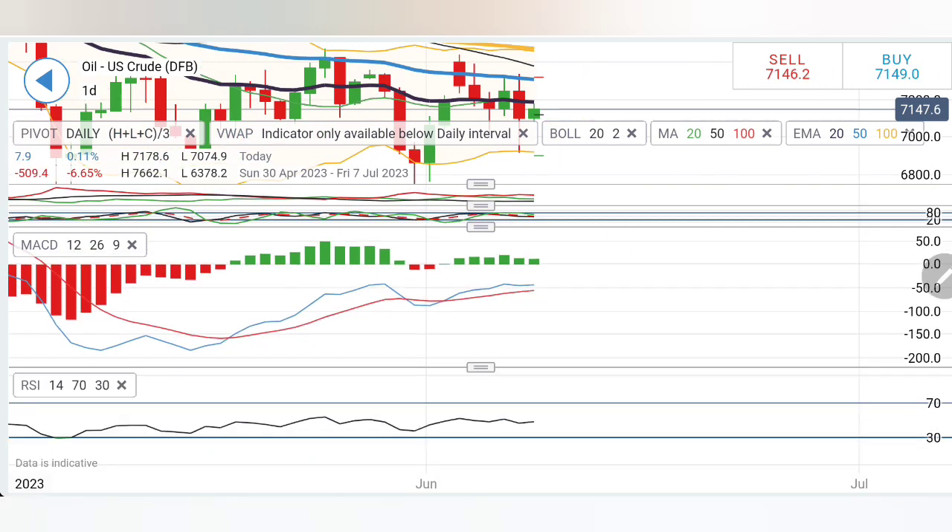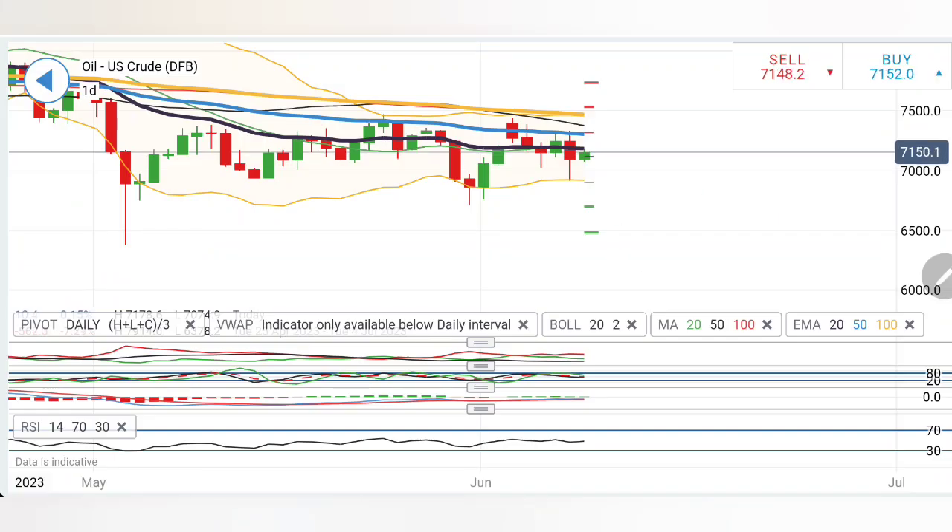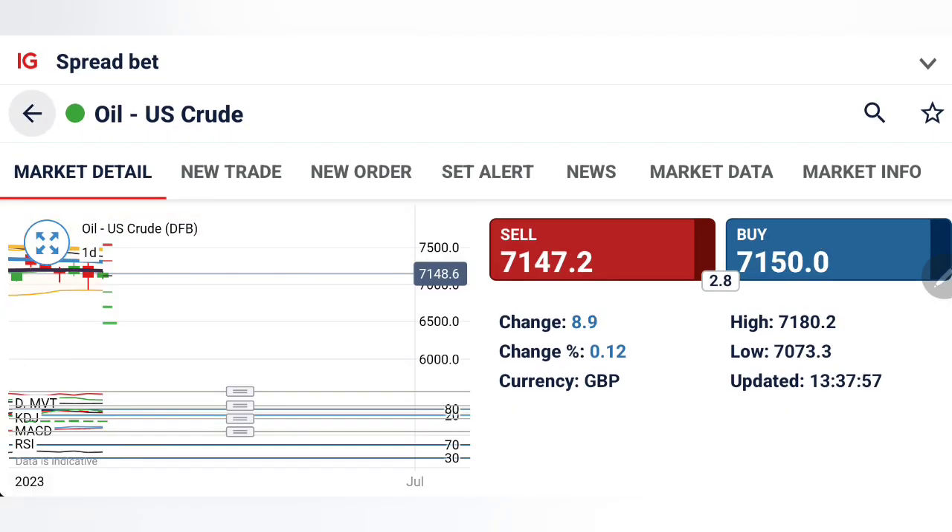For US crude, you can buy at around 71.8 or 72 levels — specifically buy at 72, with targets at 72.4, 72.8, and 73. Beyond 73, more bullishness is expected and 74 is also possible. On the downside, below 70.8 take a sell entry, expecting 70.5, 70, and then 69 levels. Do not take a position between 70.8 and 71.8. Take your trades accordingly.